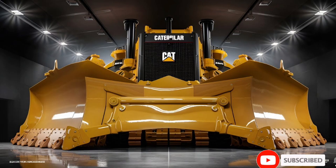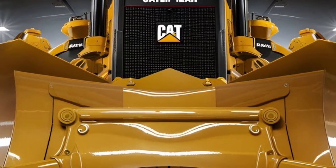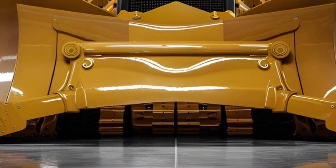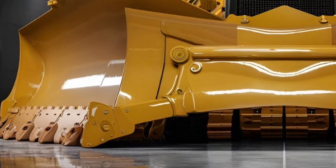The 2026 Caterpillar D10 bulldozer is not just a machine — it's a legend reborn with cutting-edge technology and power tailored for the future of earth moving. Built on decades of innovation and field-proven reliability, the new D10 blends raw force with intelligent efficiency like never before.